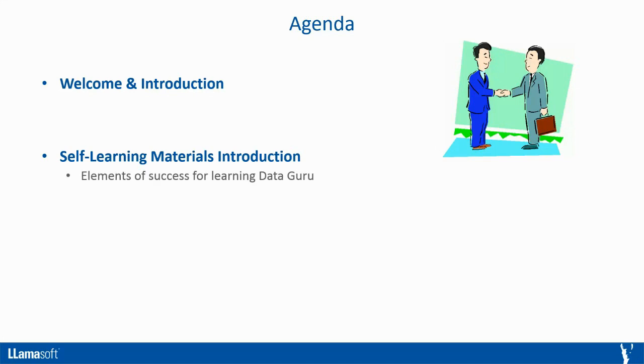In this section, we'll talk about elements of success for learning DataGuru. We'll talk about how you can think about and own your own learning process on your way to becoming a product master.